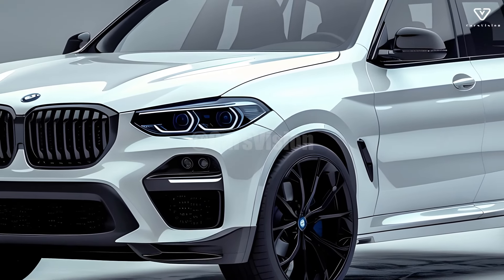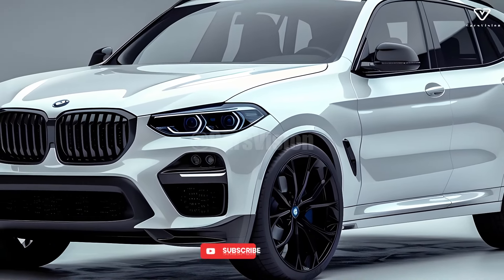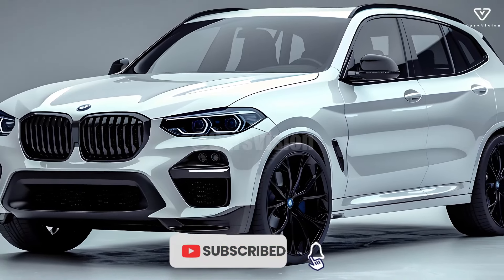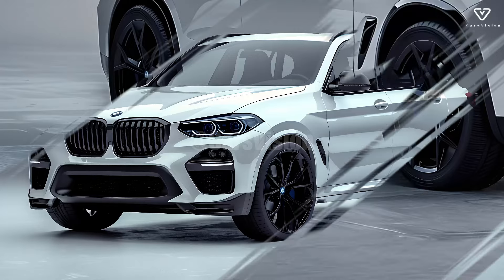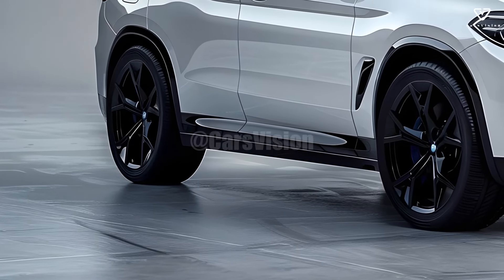A combination of stunning good looks, athleticism, and state-of-the-art technology characterizes the newest iteration of one of BMW's most iconic SUV models, the 2025 X5.